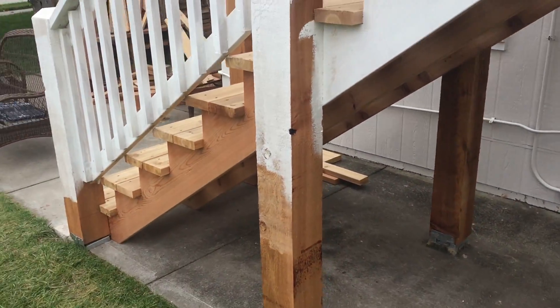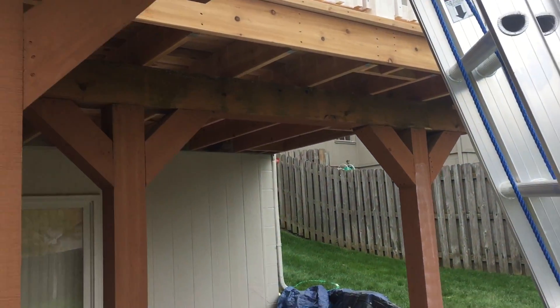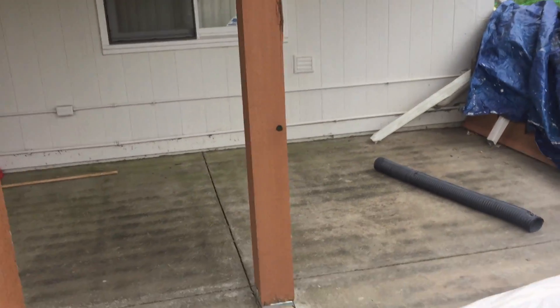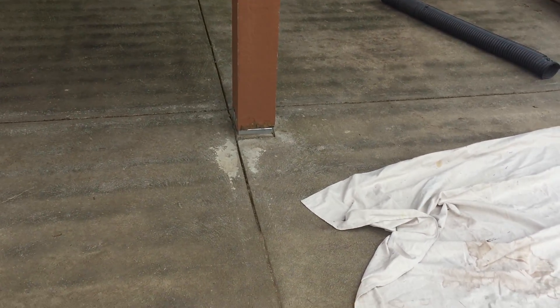We put some new posts in here, and we used some of the old posts and beams, which saved them hundreds of dollars. The bottoms were rotten, so we cut about an inch off so we could put the post brackets underneath them, which is required by code, and it solved the problem with the bottoms of the posts being rotted out.